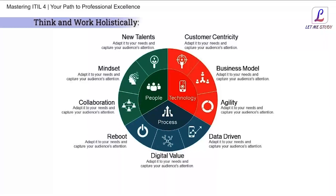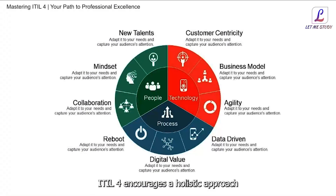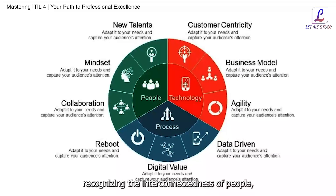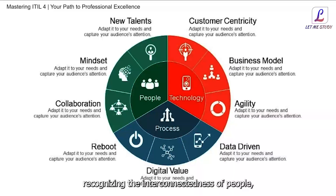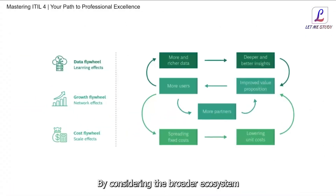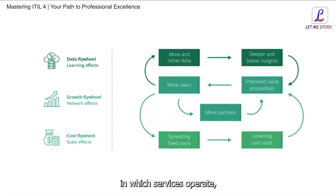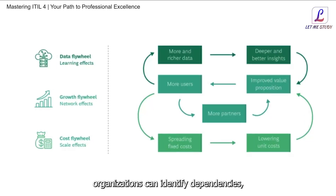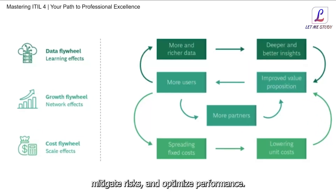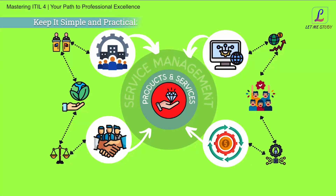The fifth principle is Think and Work Holistically. ITIL4 encourages a holistic approach to service management, recognizing the interconnectedness of people, processes, and technology. By considering the broader ecosystem in which services operate, organizations can identify dependencies, mitigate risks, and optimize performance. The sixth is Keep It Simple and Practical. Complexity is the enemy of efficiency. ITIL4 advocates for simplicity and pragmatism in service management practices, emphasizing the importance of streamlining processes, eliminating unnecessary bureaucracy, and focusing on what truly matters.